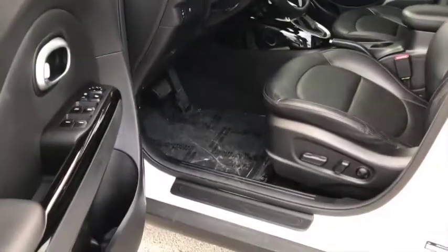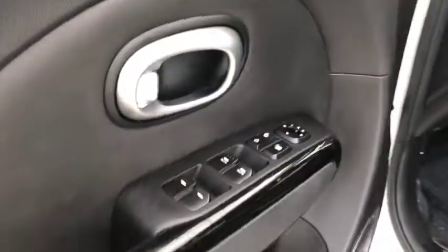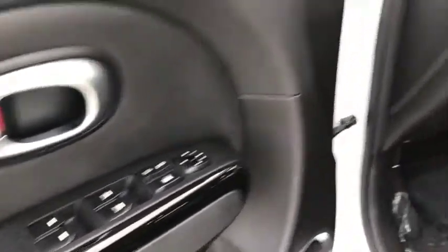Once you open the driver door, you can see you do have a full power seat with lumbar. You do have your power windows, locks, and mirror controls.